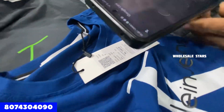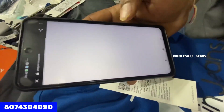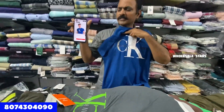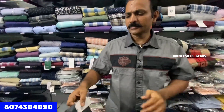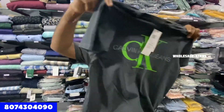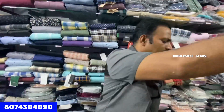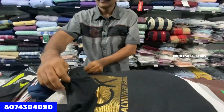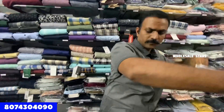Now we will scan it. We have the MRP tag. We will scan it — the price is Rs. 650. In the name of the CK brand, there are a lot of colors, all at Rs. 650.